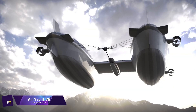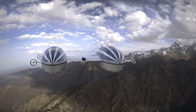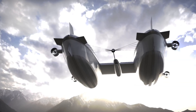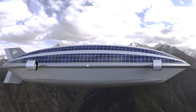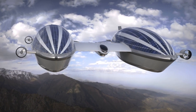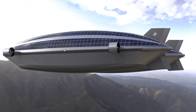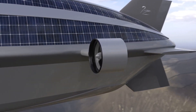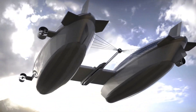Lazarini Design Studio came up with the novel idea of the AirYacht V2, which combines aeronautical marvels with the opulence of a super yacht. The two 492-foot-long blimps that hold the helium allow this future vessel to glide through the air, interconnected with a central hull that is 262 feet long and 33 feet wide. These blimps provide panoramic vistas in place of conventional hulls.